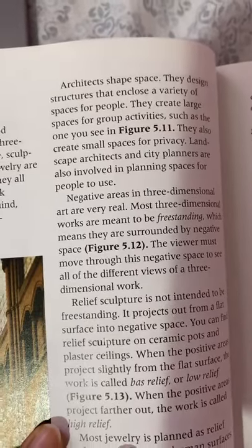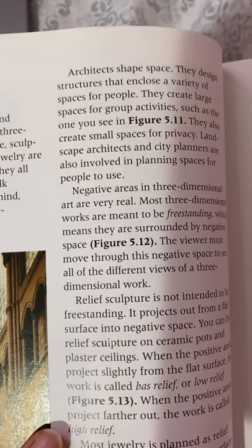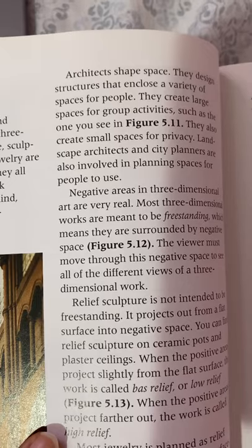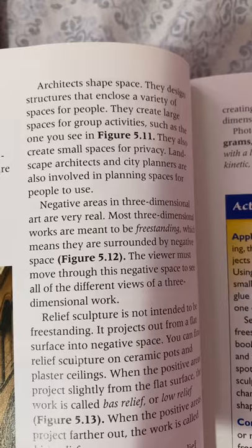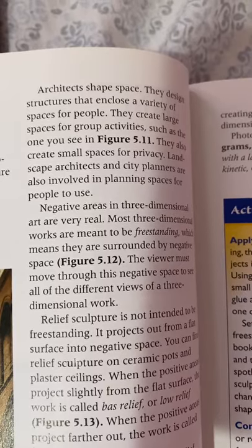Architects shape space. They design structures that enclose a variety of spaces for people. They create large spaces for group activities and also create small spaces for privacy. Landscape architects and city planners are also involved in planning spaces for people to use.